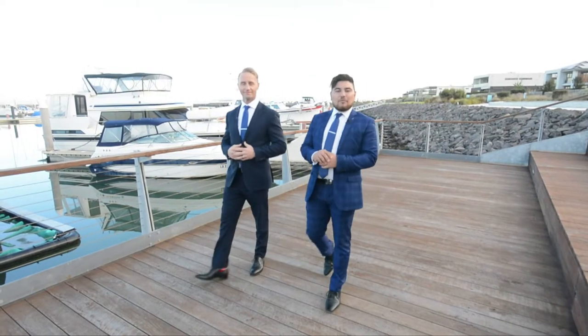Hey everyone, Wes and Jared here from YPA Wyndham City. We'd like to welcome you all to the gorgeous Wyndham Harbour here in Werribee South. Today we want to show you all what this tranquil bayside estate has to offer and why it's a perfect candidate for your next move.